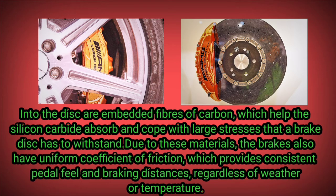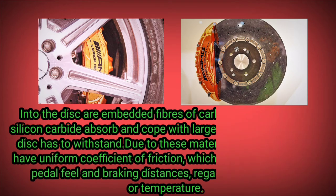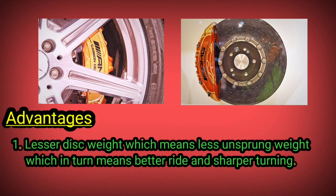Due to these materials, the brakes also have a uniform coefficient of friction, which provides consistent pedal feel and braking distances regardless of weather or temperature.